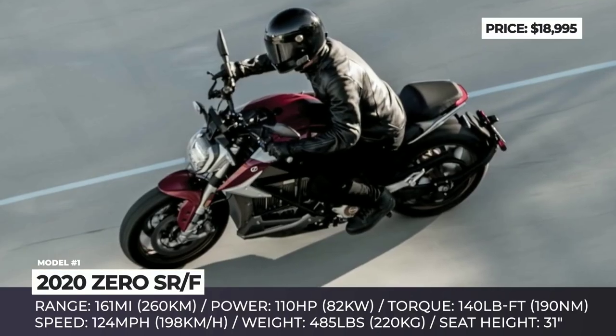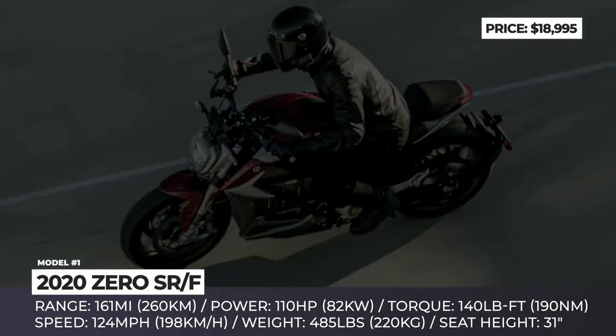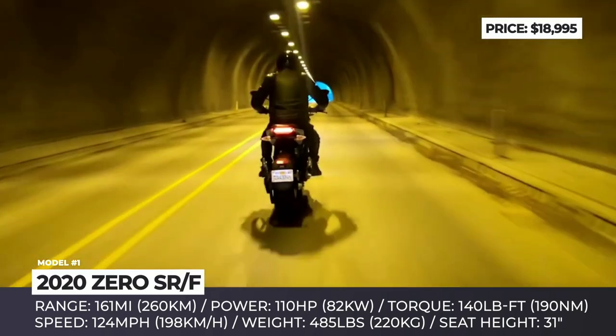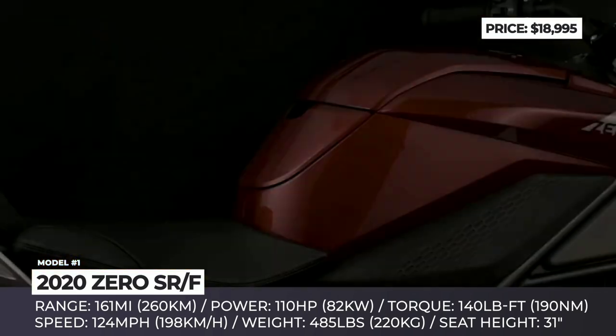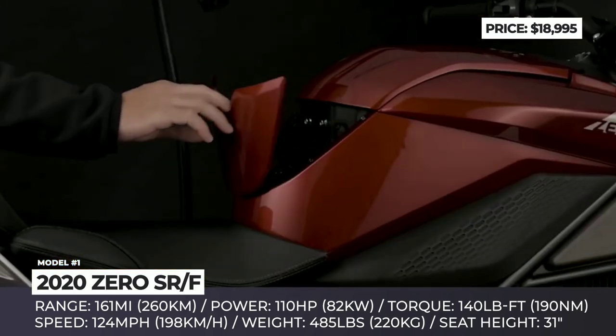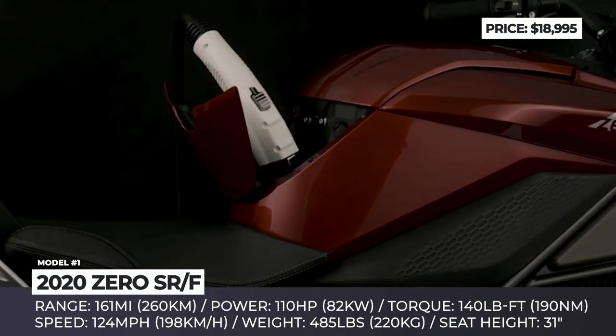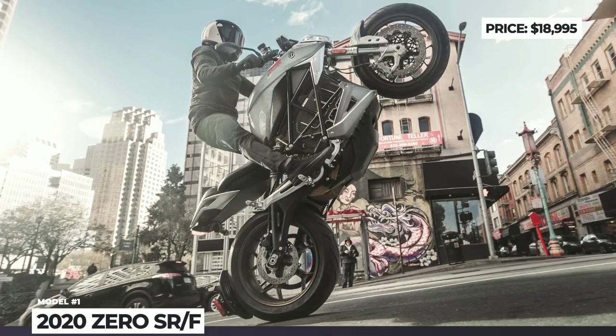It owes the extra horses and miles per hour to the new Z-Force 75-10 motor that yields 110 hp and converts them to a 124 mph top speed. The SRF is good for 161 miles on the city cycle, which could be extended to 200 with the optional power tank.